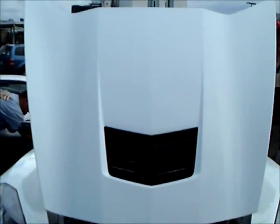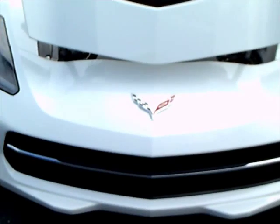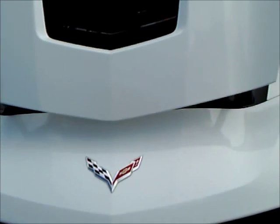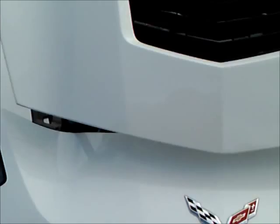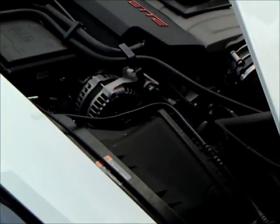This is a 2014 Corvette Stingray Coupe. Beautiful white exterior — they had several of these at this car show in nice different colors.